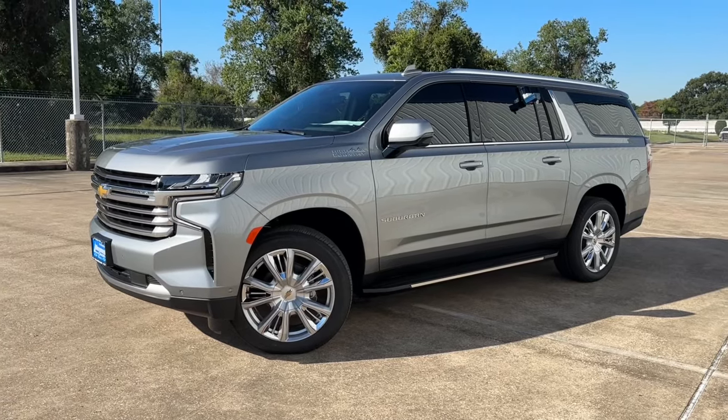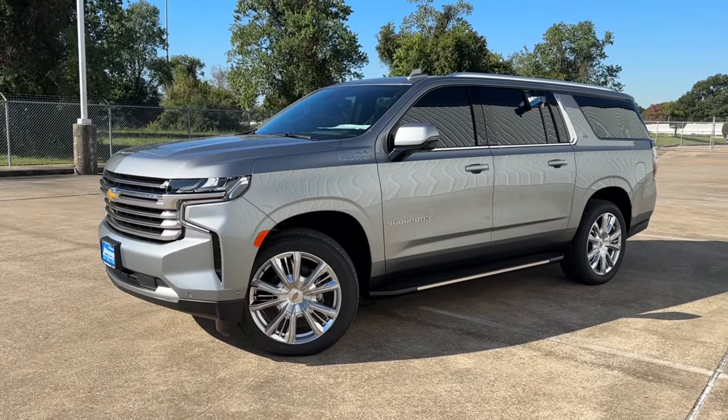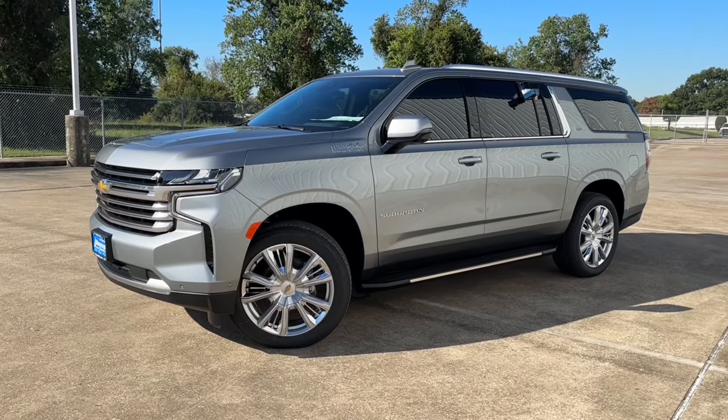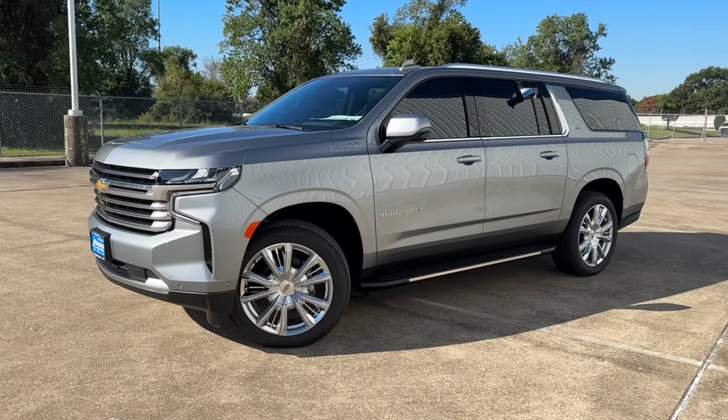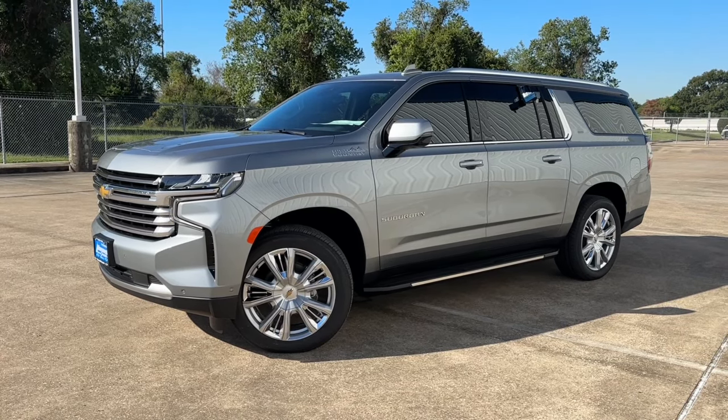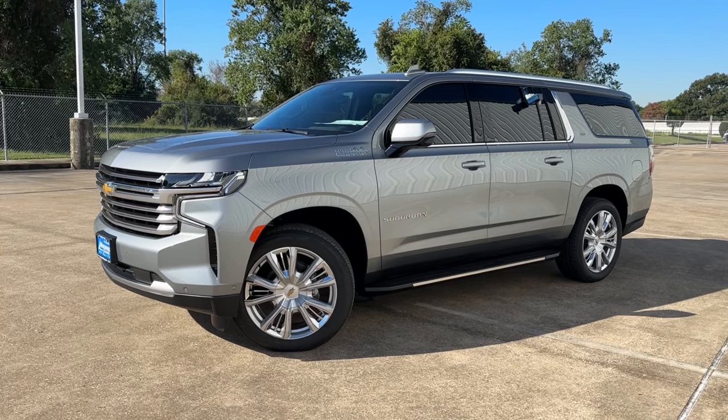What's up guys, for today's video we're taking a look at the all-new 2024 Chevrolet Suburban High Country. I'll show you many of the features on the interior and exterior, and we'll obtain a look at this SUV's five-year cost to own at the end of the video. So sit back, relax, and enjoy.